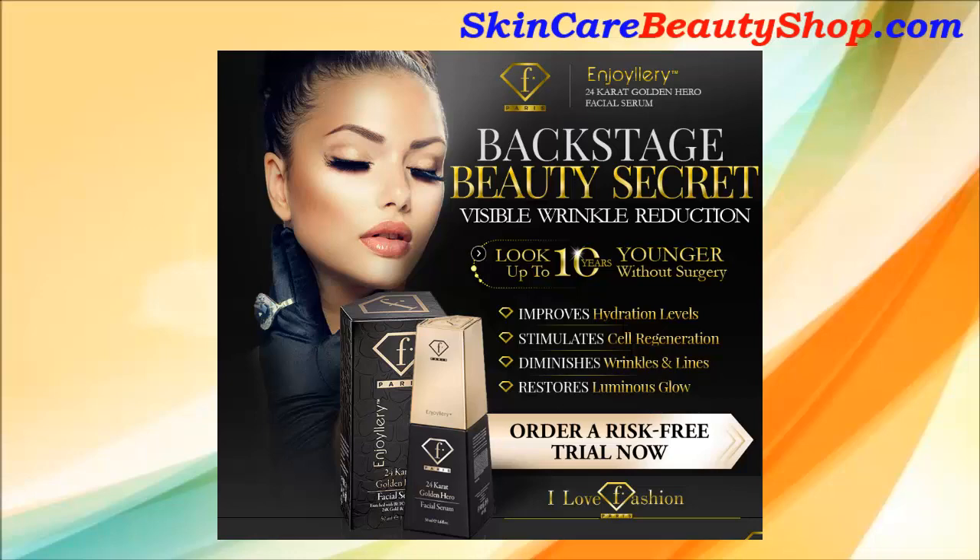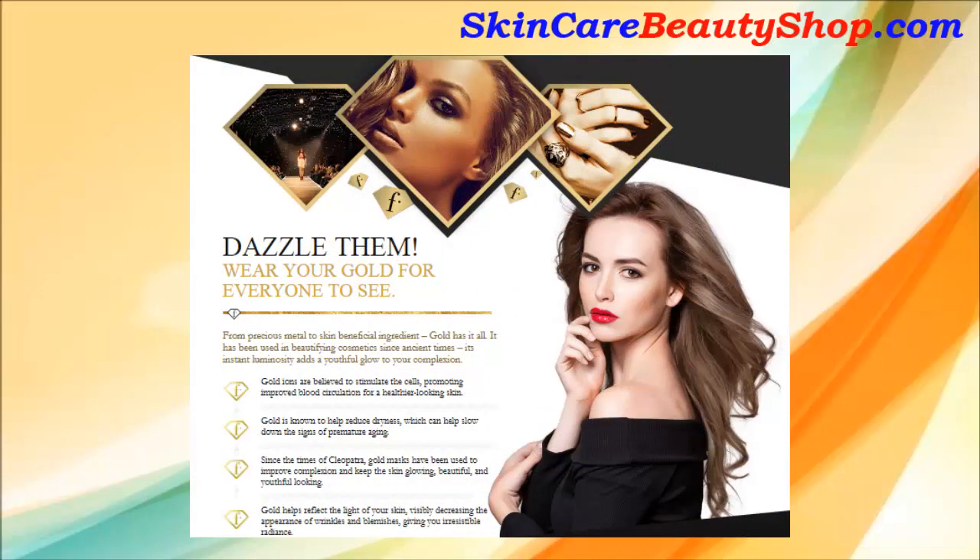From precious metal to skin beneficial ingredient, gold has it all. It has been used in beautifying cosmetics since ancient times — its instant luminosity adds a youthful glow to your complexion. Introducing Enjoyalry 24K Golden Hero Facial Serum.